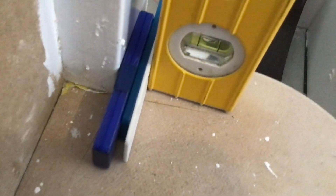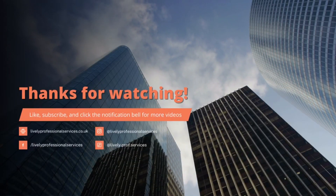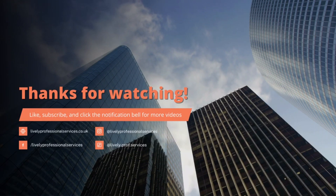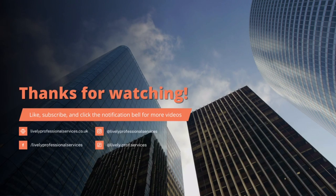The bottom newel post is 17mm out of plumb — absolutely ridiculous. The joiner's going to have a bit of fun with that one. Devere, you should be ashamed. Thank you for watching; don't forget to like, subscribe and click the notification bell for more videos. Let's hope we don't get too many more like this one.